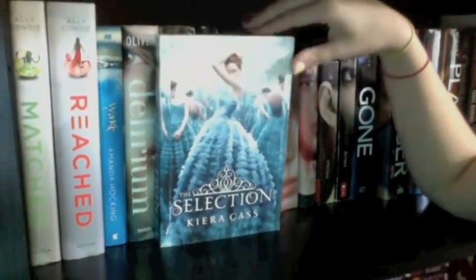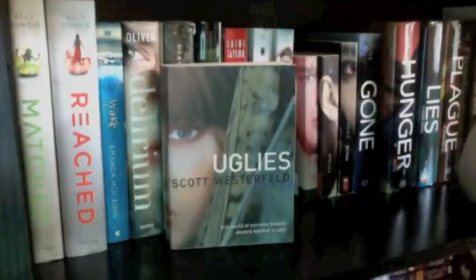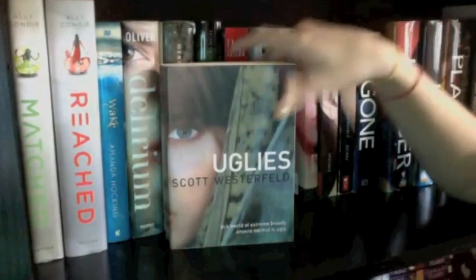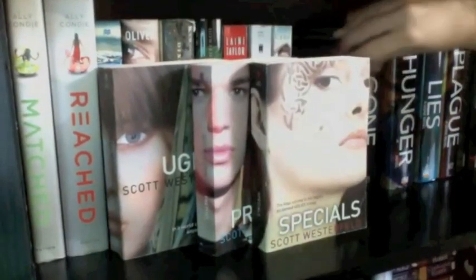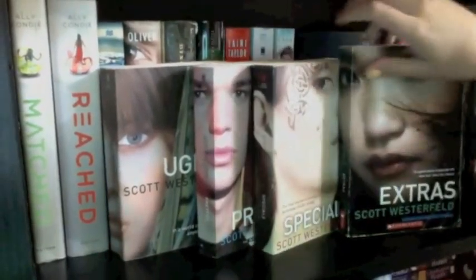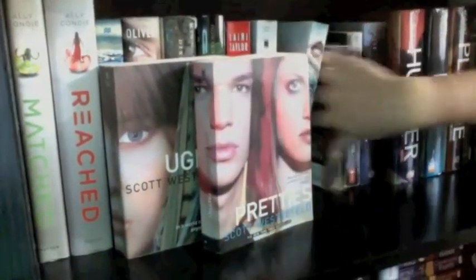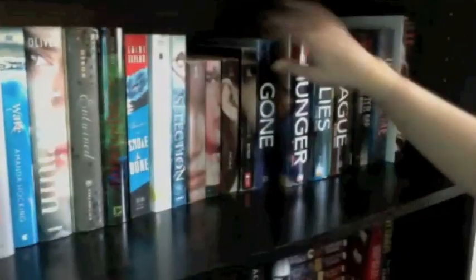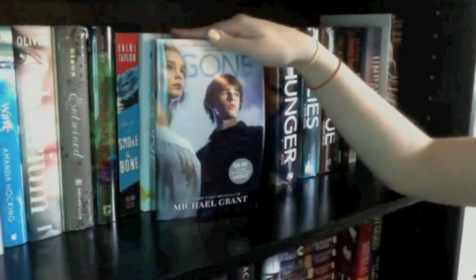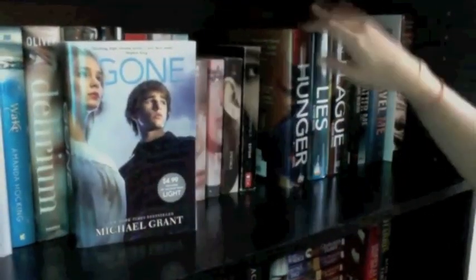Then I have the Uglies series by Scott Westerfeld — Uglies, Pretties, Specials, and the companion novel Extras. I haven't started that one yet, but I know Jessica from PolandbananasBOOKS says it's one of her favorites, so I feel like I'll like it too. Next up I have Gone by Michael Grant, another series I haven't started. I have Gone, Hunger, Lies, and Plague — four of them, and I think there are five or six total.